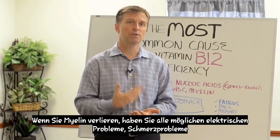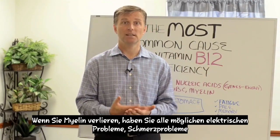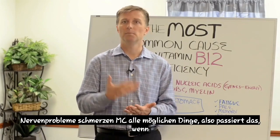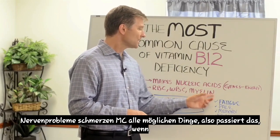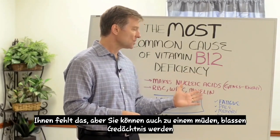When you lose myelin, you have all sorts of electrical problems, pain problems, nerve problems, pain, MS, all sorts of things. So that's what happens when you're deficient in that.